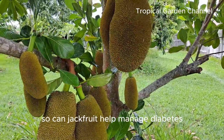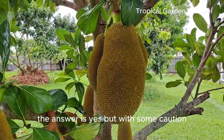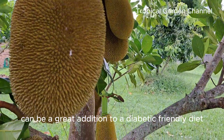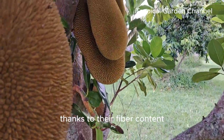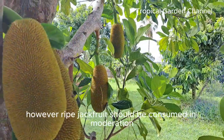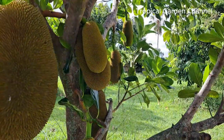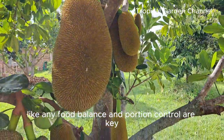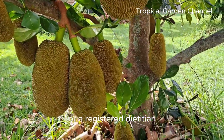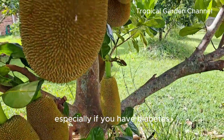So, can jackfruit help manage diabetes? The answer is yes, but with some caution. Unripe jackfruit and jackfruit seeds can be a great addition to a diabetic-friendly diet thanks to their fiber content, low glycemic index, and complex carbohydrates. However, ripe jackfruit should be consumed in moderation to avoid spikes in blood sugar. Like any food, balance and portion control are key. Always talk to your healthcare provider or a registered dietitian before making significant changes to your diet, especially if you have diabetes.